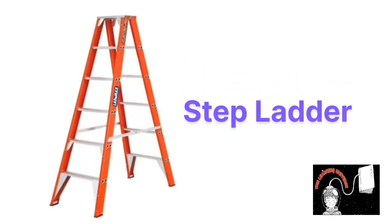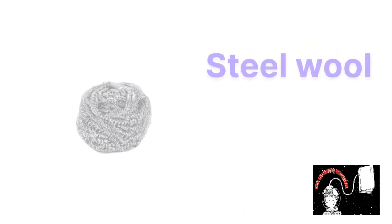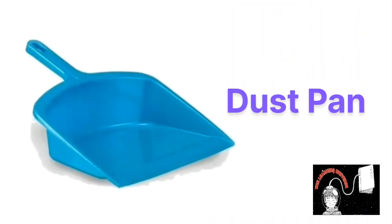This is step ladder, step ladder. This is plunger, plunger. This is steel wool, steel wool. This is dust pan, dust pan.